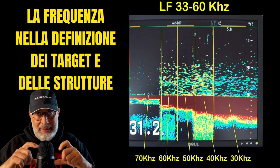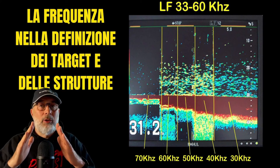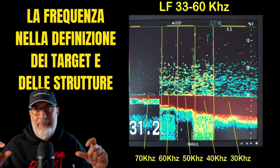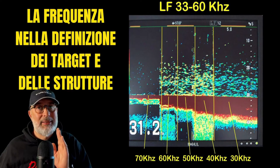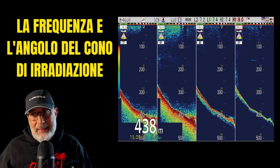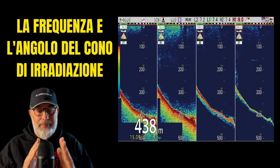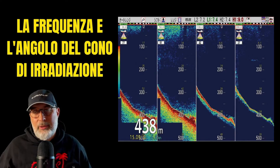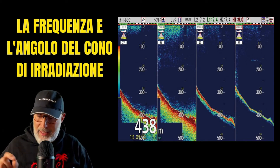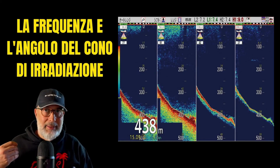Some probes, such as the B275LH wide, have a fixed cone angle on the high-frequency end — the width of the band remains constant regardless of the specific frequency chosen within the operating range of that transducer. Both the frequency and the angle of the radiation cone play a crucial role. Lower frequencies result in wider cones. The accompanying graphs clearly illustrate the substantial difference between low and high frequencies — you can observe that the lower part, representing the seabed, is considerably wider.